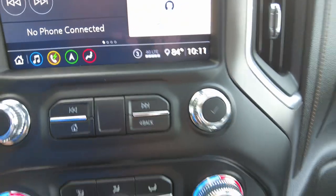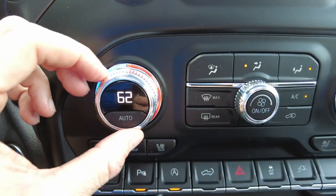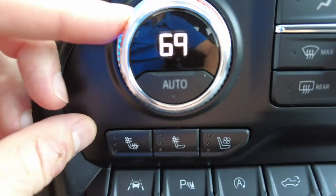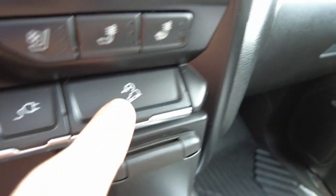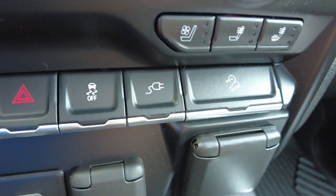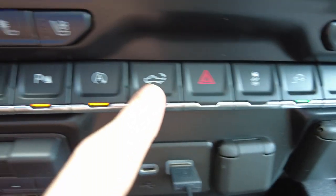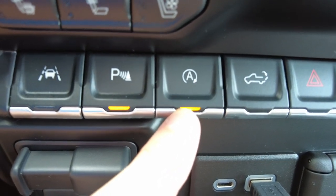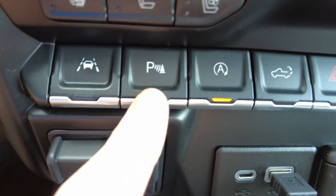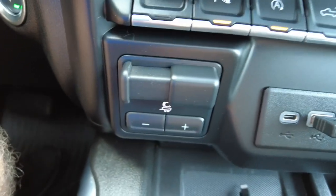It has buttons and knobs for radio volume and tuning. Heating and air conditioning controls are automatic — you can sync them together, set a predetermined temperature, and it'll regulate that. Heated seats and vented seats up front, so both heated and vented. Downhill assist. It has a 400-watt, 115-volt power outlet in the bed of the truck that you can turn on and off here. Traction control. You can release the tailgate from inside. The auto engine stop-start is here and can be turned on and off. Parking sensors and lane assist can also be toggled on and off.